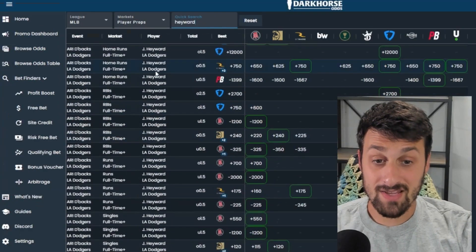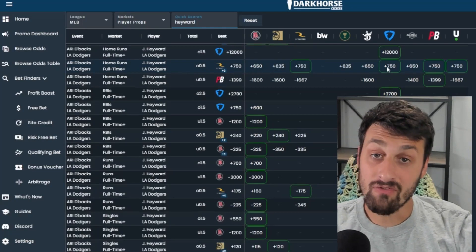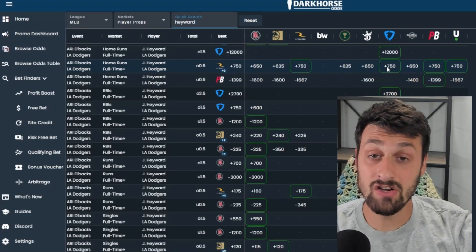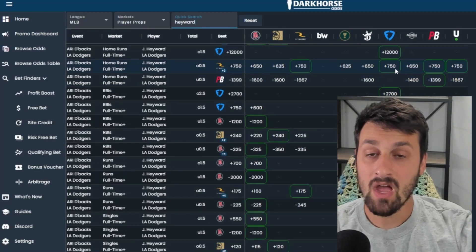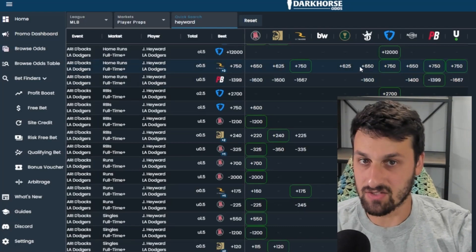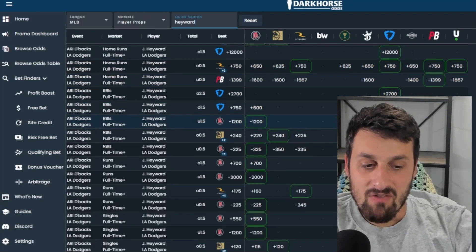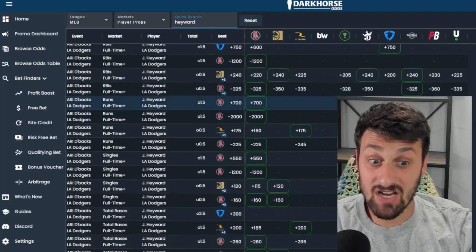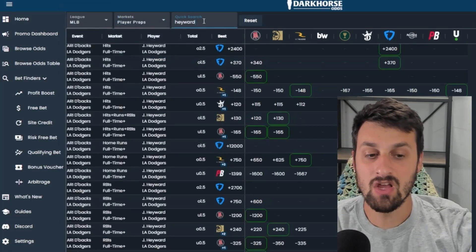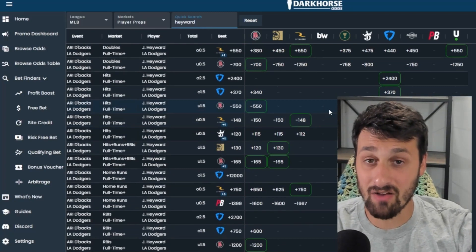Scrolling down, we can see that Jason Hayward's home run is being offered at +650 on Barstool and +750 on FanDuel. What does that mean? If you have $100 units and you're playing this bet at $100, you're going to make $100 more betting it on FanDuel than on Barstool, MGM, or DraftKings if he hits one. People get in the habit of just placing bets and forget how much value they're losing by not checking this. You can sort by league, by different markets, use the search function — super easy to use, very adaptable, and one of the most useful things on this site.